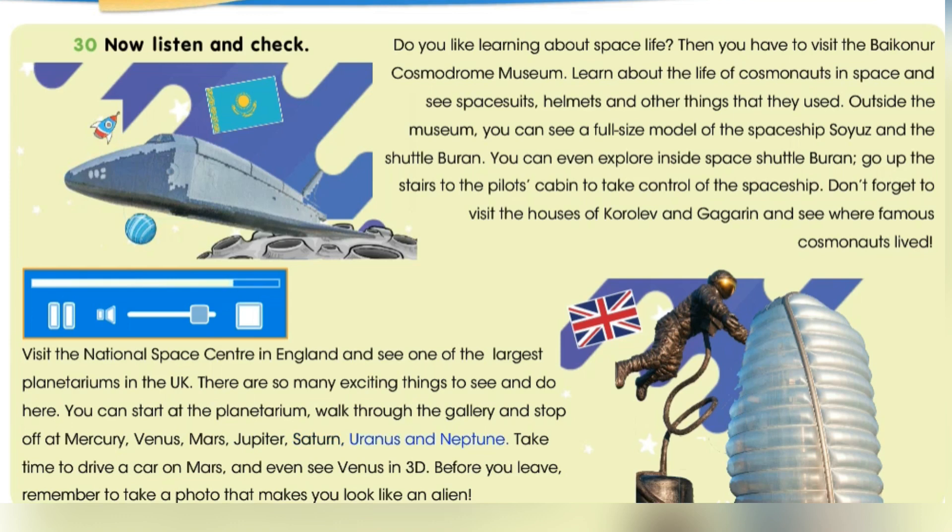Saturn, Uranus and Neptune. Take time to drive a car on Mars and even see Venus in 3D. Before you leave, remember to take a photo that makes you look like an alien.